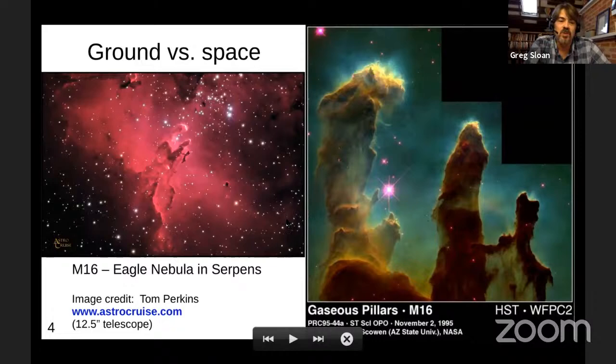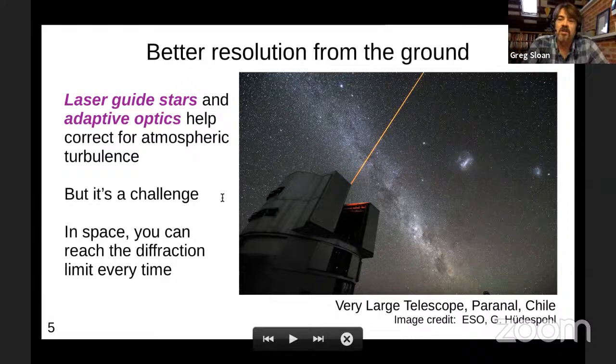To be fair, since that picture was taken we've gotten a little better from the ground. We now use laser guide stars and adaptive optics, where you adjust the primary mirror to correct for how the atmosphere is deforming an image. But it requires special conditions and doesn't work as well as one would like all the time. If you launch a telescope in space, you can reach the diffraction limit of your telescope all the time — always at your theoretical resolution limit.